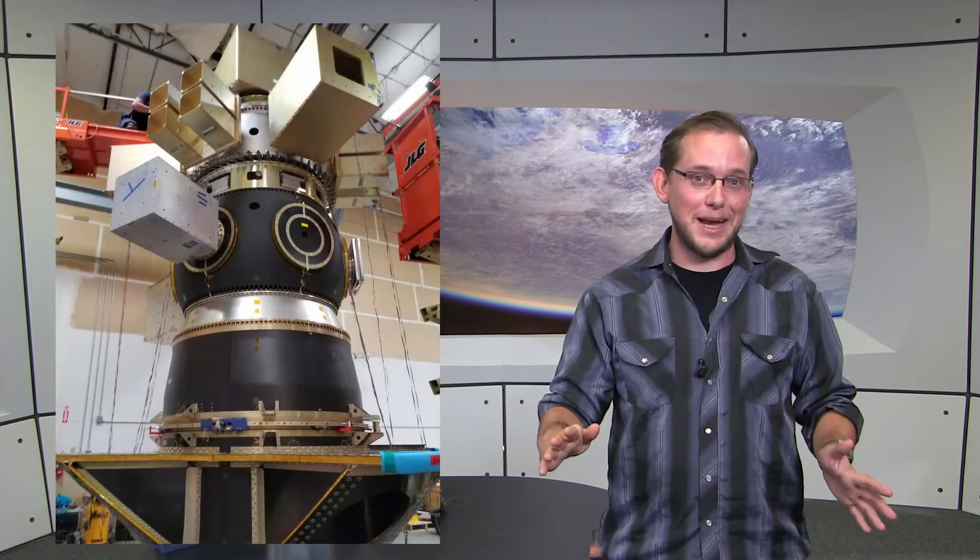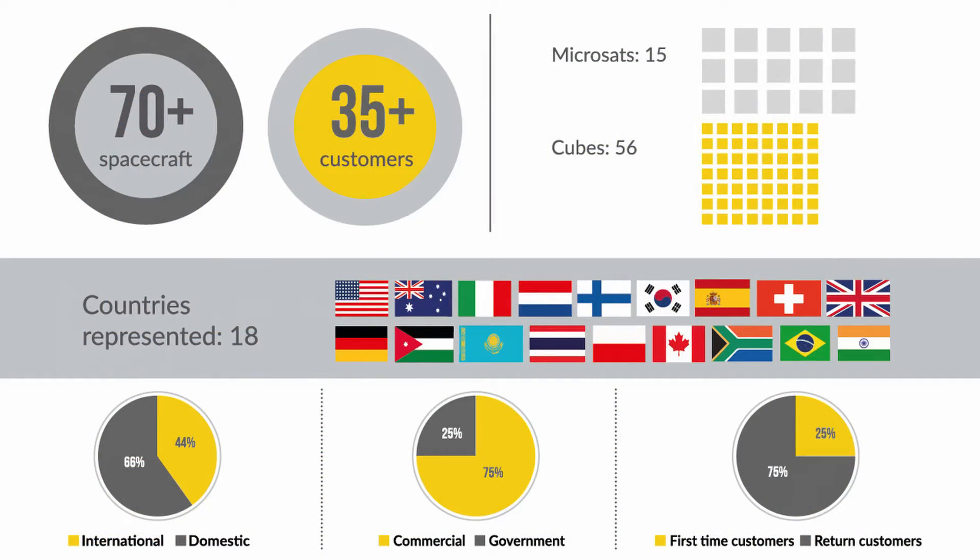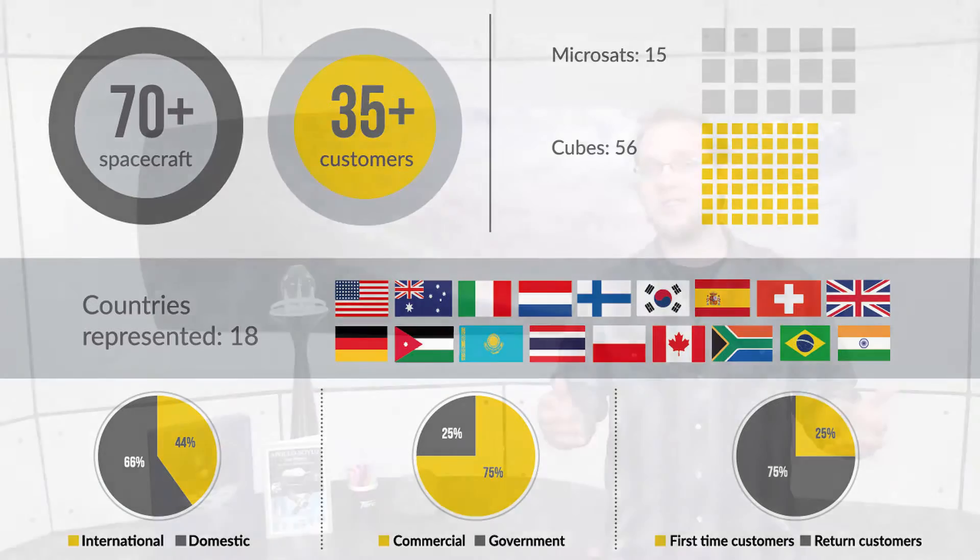Normally they fly secondary payloads beneath the primary payload, but this mission is special because it's a dedicated spaceflight on a Falcon 9 rocket for just their Sherpa adapter and over 71 spacecraft for over 35 customers from 18 different countries. The mission is called SSO-A, SmallSat Express.